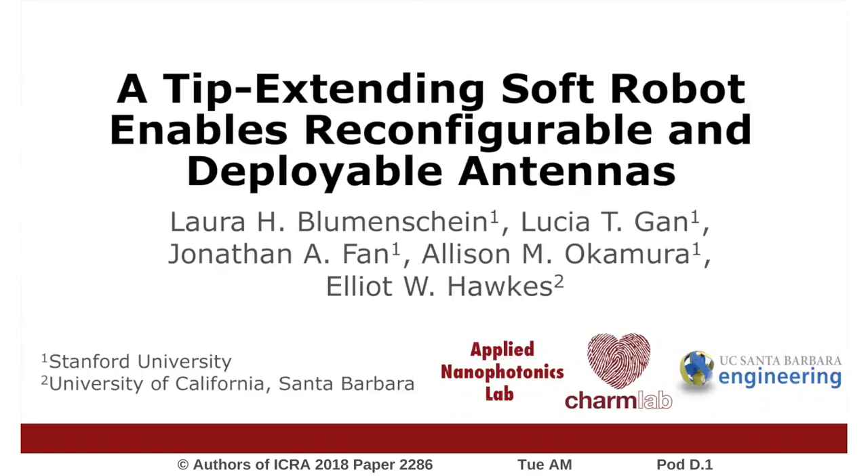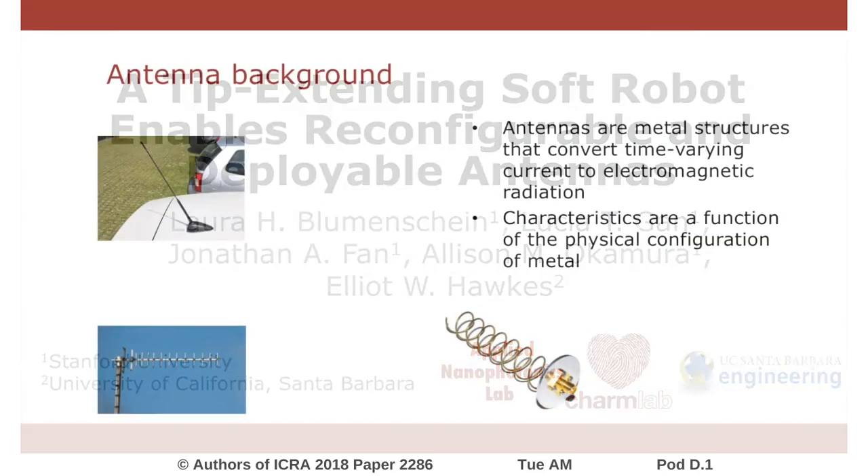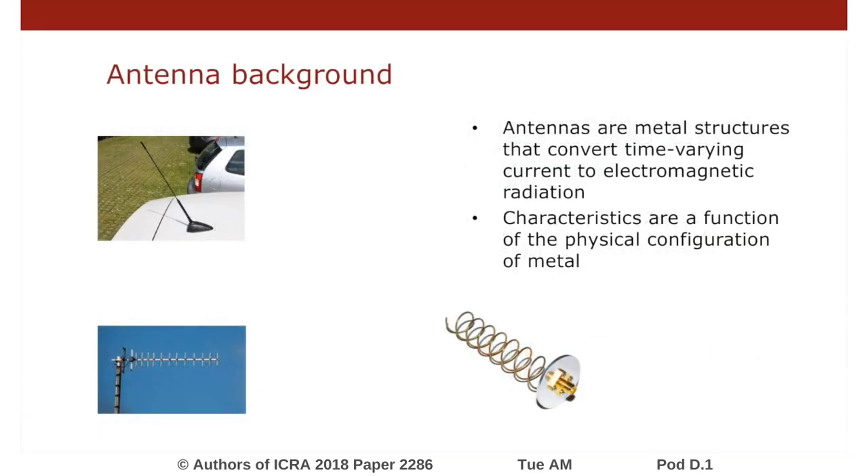This paper is about a tip-extending soft robot that enables reconfigurable and deployable antennas. Antennas are conductive structures that convert time-varying current into electromagnetic radiation, and their characteristics depend on the configuration of the metal. By bending, twisting, and changing shape, their performance can be tuned and changed dramatically.